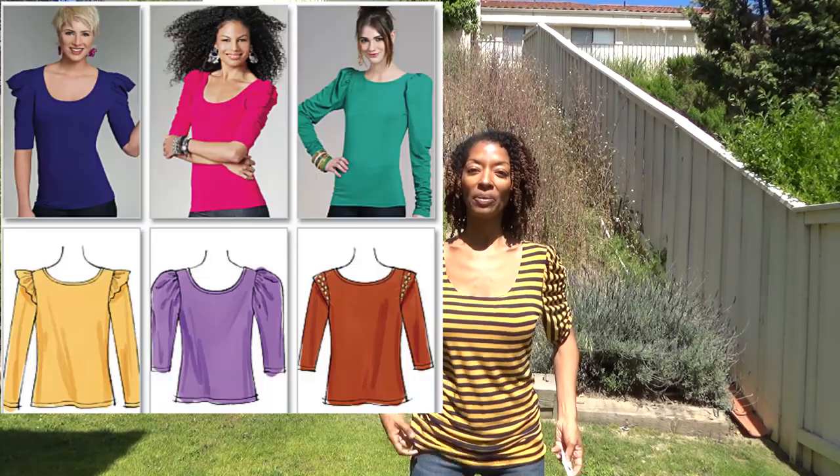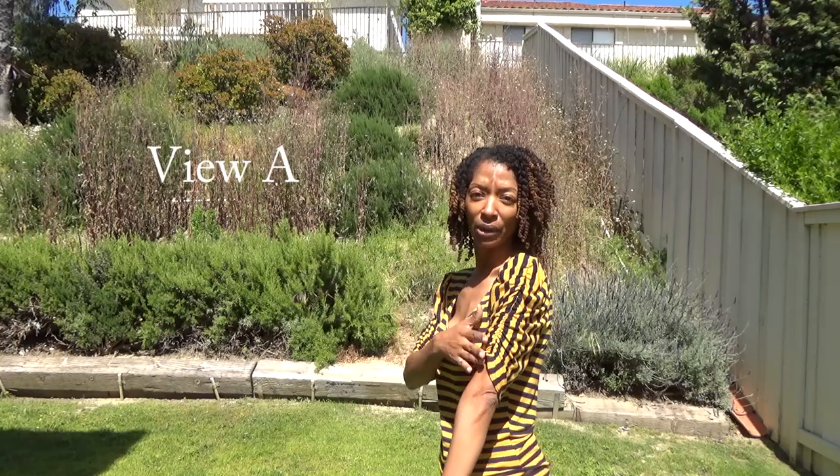Before I get started, let me just share that this top that I'm wearing is McCall 6164. This is a really old pattern but I really like it because it has the gathering. It's elastic that's put in the sleeve and I think it turned out really cute.